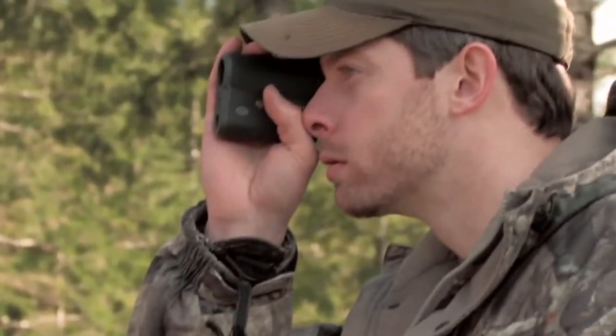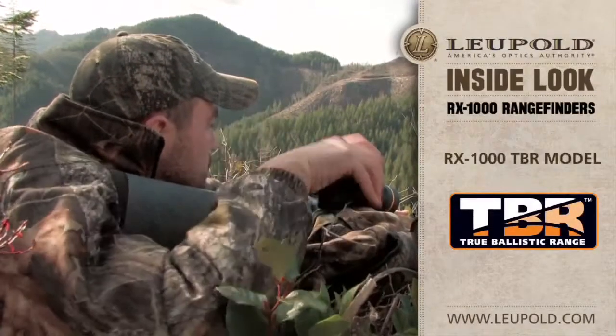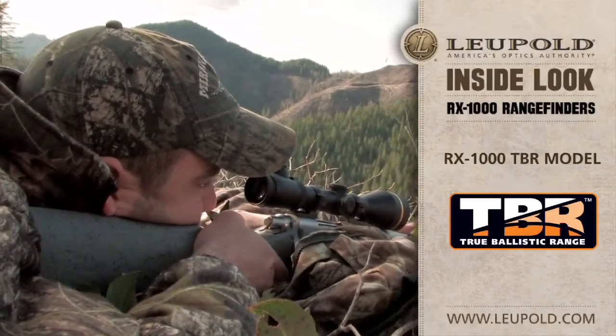While the RX1000 model provides simple and accurate line-of-sight measurements, the RX1000 TBR model factors shot angle, distance, and the performance factors of your rifle or bow in order to provide the true ballistic range to the target. The rifle mode even provides minute-of-angle correction to dial into your scope or the exact amount to hold over your target for long-range shooting.